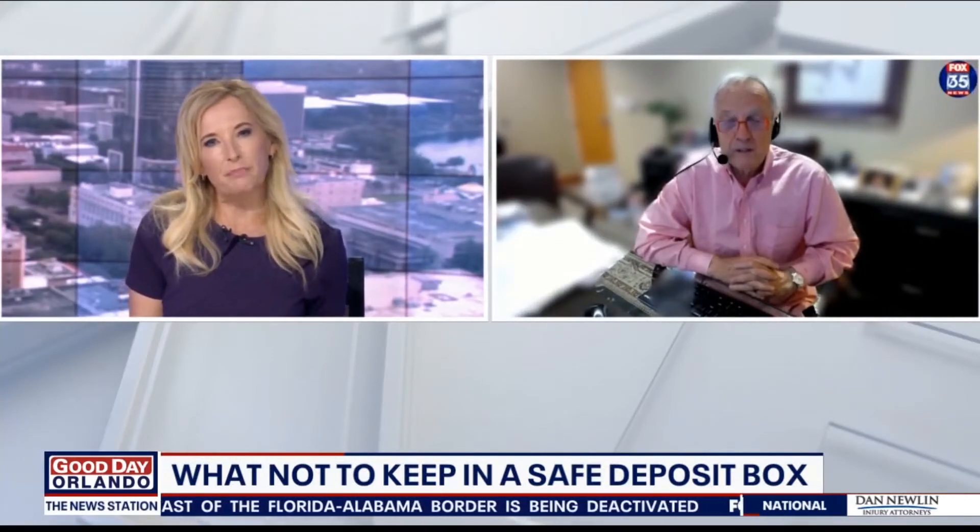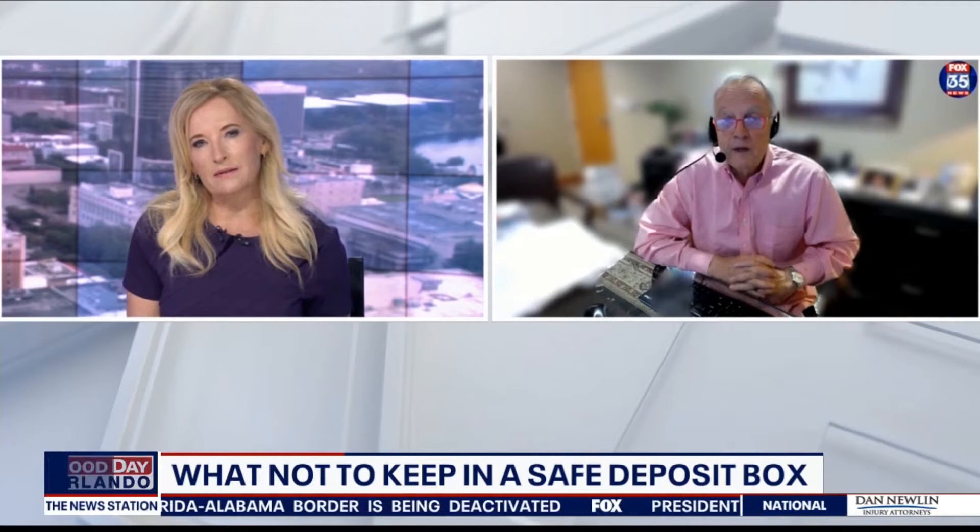What about estate planning documents? Well, this is what everybody does — they stuff their will in there, their power of attorney, their health care surrogate form, their HIPAA release forms. All those estate planning documents that are important to have access to on a moment's notice. And if they're locked in a safety deposit box, and you can't get to them because you're flat on your back in a hospital somewhere, you're really in deep trouble.